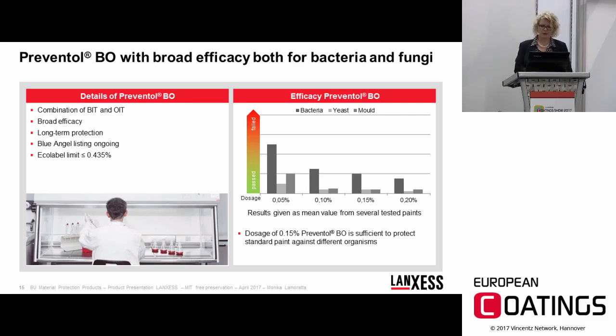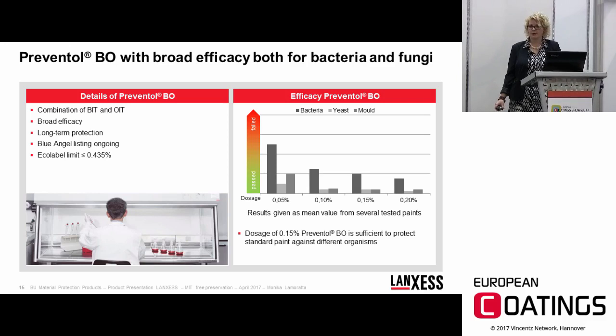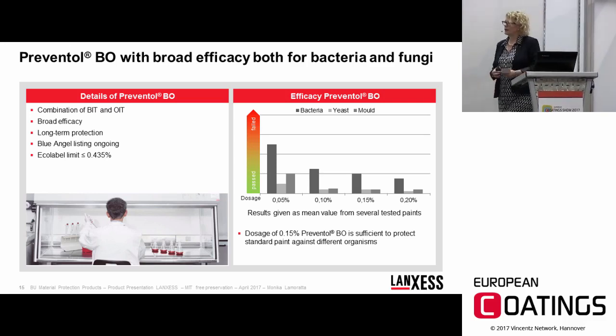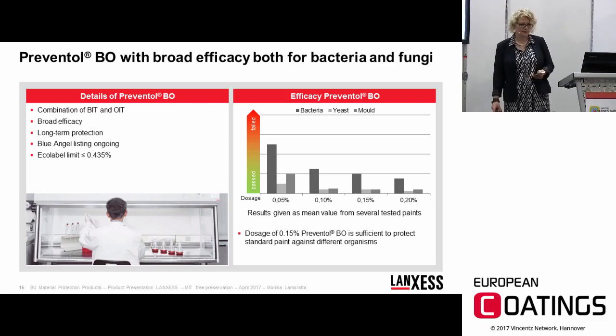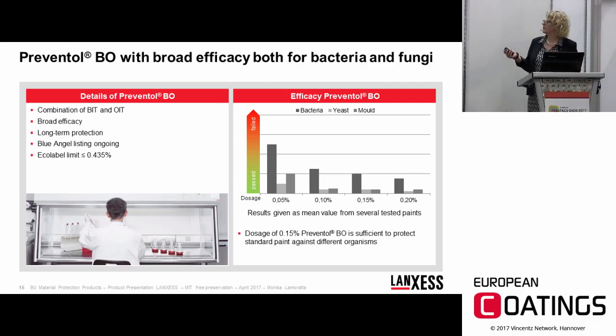The last BIT combination is BIT with Bronopol — a very strong and efficient combination with fast-acting properties as well as long-term preservation. A special strength here is that Bronopol supports BIT particularly in activity against Pseudomonas and slime-forming and anaerobic bacteria. An eco-label paint is also possible with this product, and all necessary FDA claims are fulfilled. Efficacy against bacteria is very good across all dosages. For fungi, there is some limitation at low dosages, but at 0.2% and above, efficient preservation against all tested organisms is achieved.